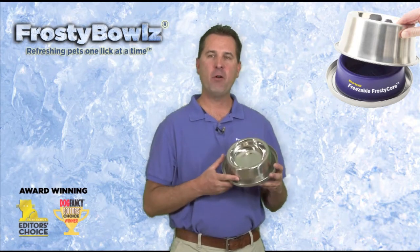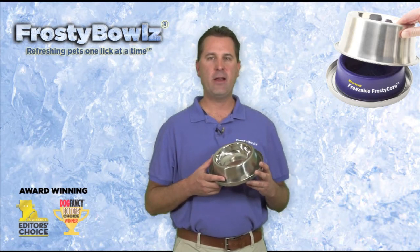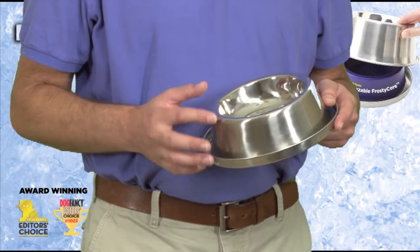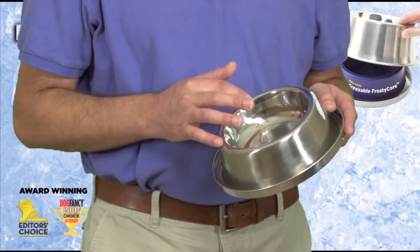This is the 14 ounce cat and toy dog Frosty Bowls. We heard your feedback and set our engineers to work and designed this bowl with cats and very small dogs in mind. The highlight of this bowl is that it has a shallow profile to make room for cats' whiskers and dogs with small muzzles.